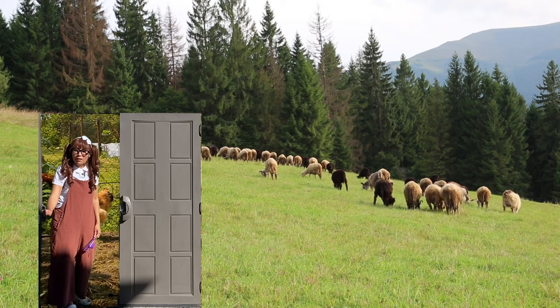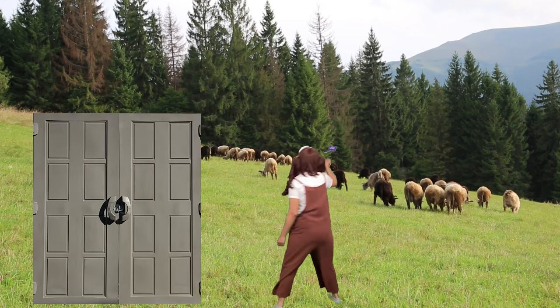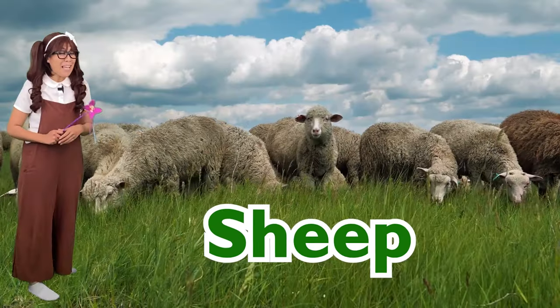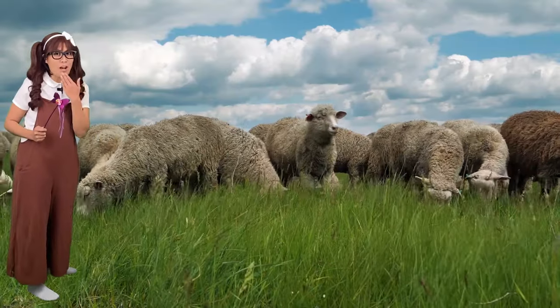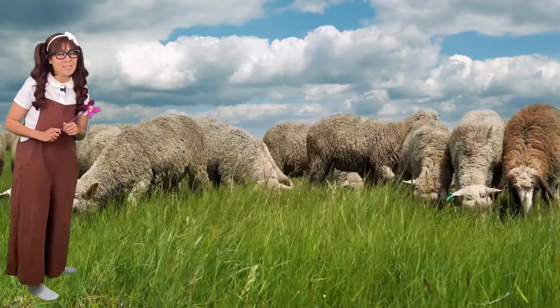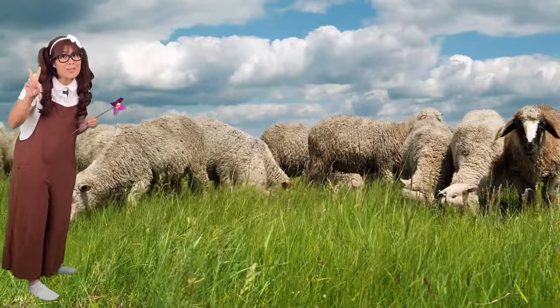Did you hear that? Look! There are sheep! Let's go to them! Sheep have no teeth in their upper front jaw. But did you know they have a great memory? They can recognize up to 50 sheep faces and remember them for two years!